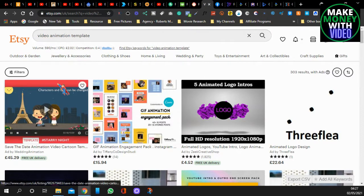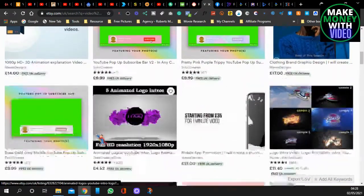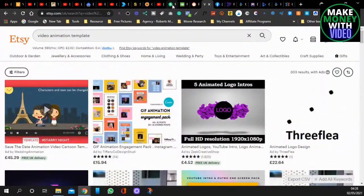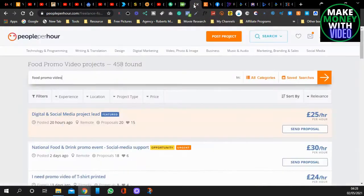Another website is called Etsy. I've typed in video animation templates because you can make these kinds of templates with the apps I'm going to show you. It's not just food — you can make all sorts. You don't need to know what you're doing because these apps make them for you. You can do logos, green screens, animated content for your social media. With Fiverr and Etsy you can make your own little shop and people will come to you. With Upwork and People Per Hour you go and apply for their jobs.